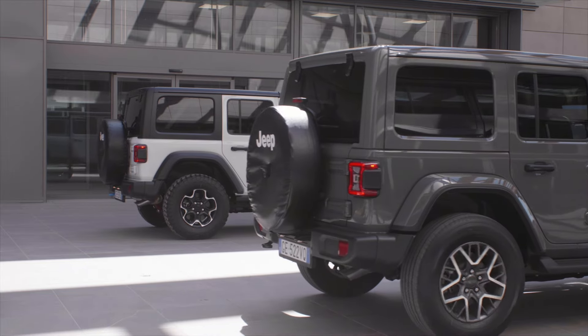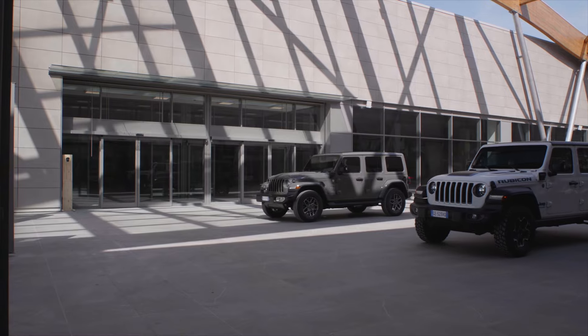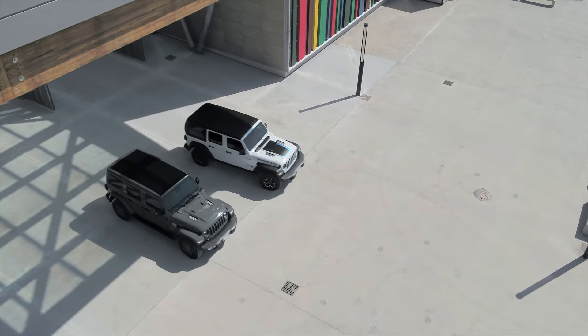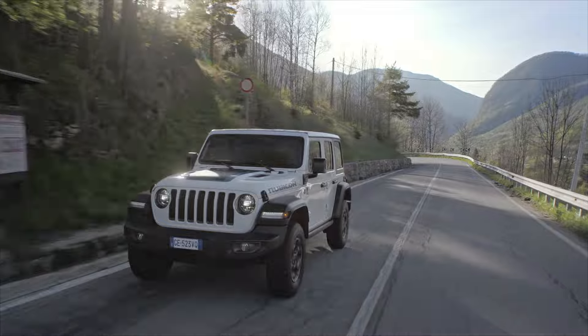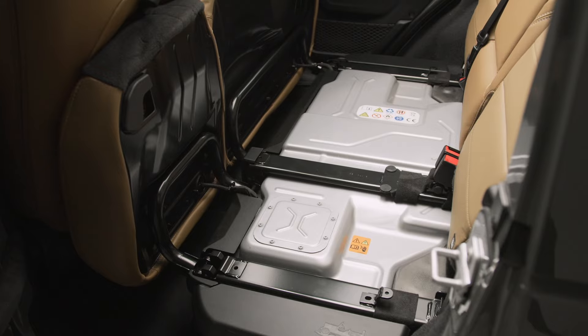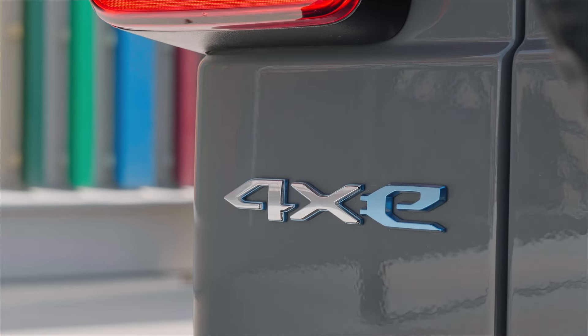Leasing the Wrangler is a convenient option thanks to Jeep's flexible lease deals. On a typical three-year lease, you pay around $451 per month with $2,000 down, based on 12,000 miles yearly. For a two-year term, it averages $499 monthly, while a four-year Wrangler lease runs about $372 per month.